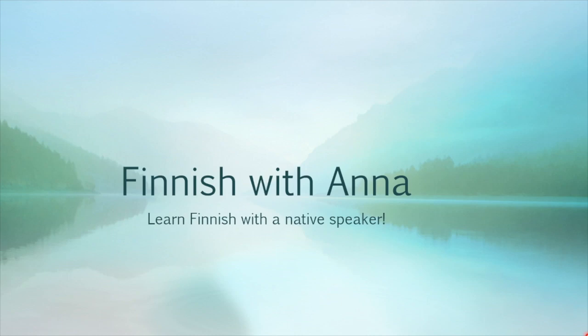Hello and welcome to Finnish with Anna. You'll learn Finnish here in short, palatable lessons with a native speaker. In this lesson, our topic is housing — asuminen.